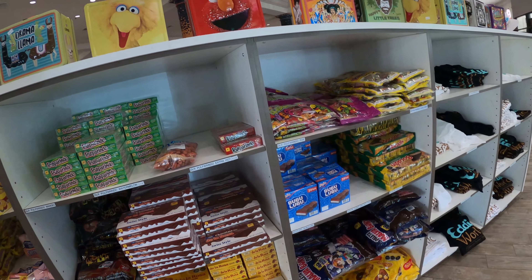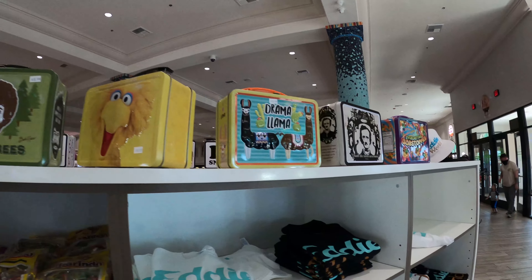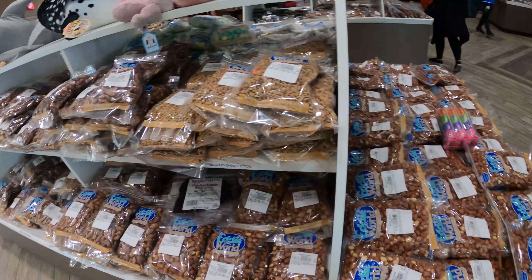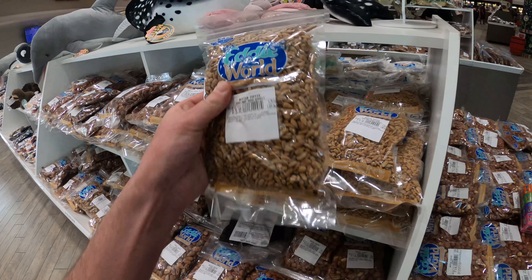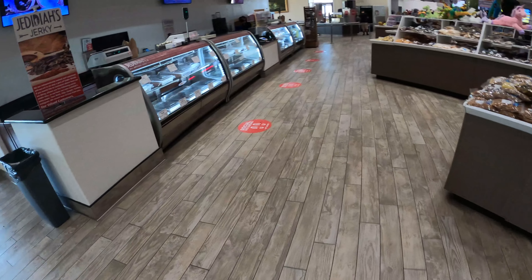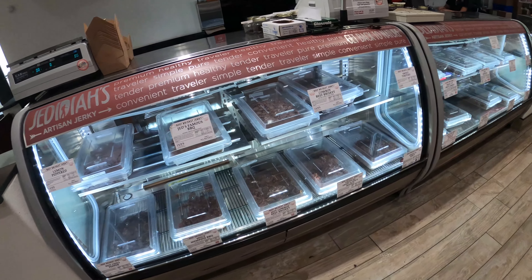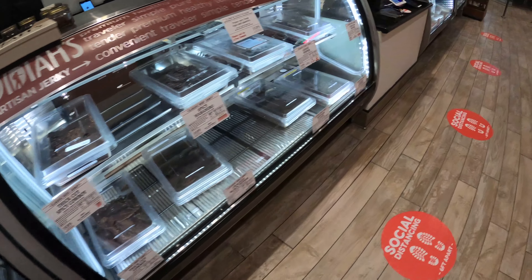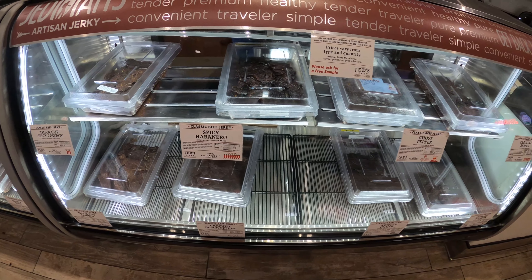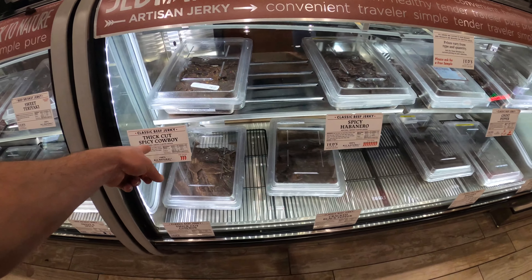Lots of unique candies and suckers, some cool metal lunch boxes. Looks like out here in the desert everybody has their own brand of nuts, candies, and jerkies. Oh look at this — they've got a jerky bar! And they've got samples. Let me try the thick cut spicy cowboy.